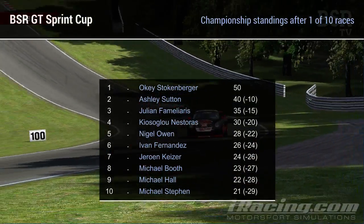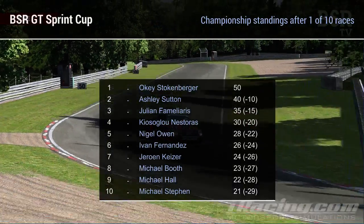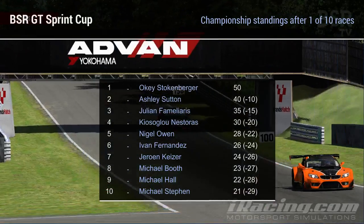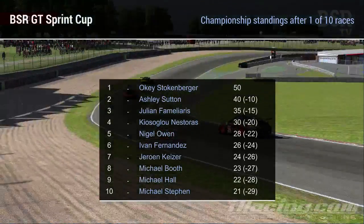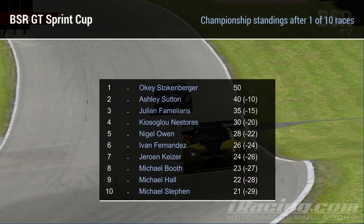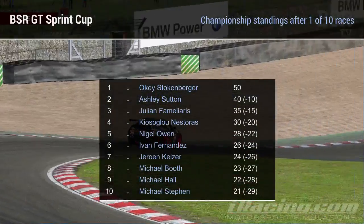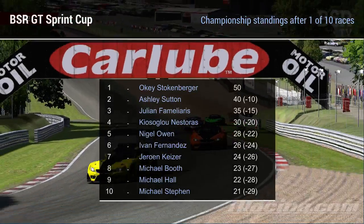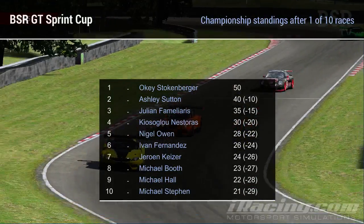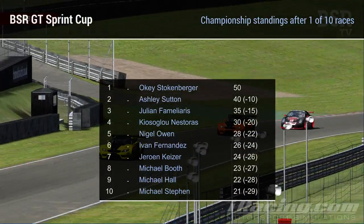Oki Stokenberger leads the championship on 50 points, with Ashley Sutton ten points behind in second. Julian Familiaris is third on 35 points after some great defensive driving last week. Kiyosoglu Nesteras is fourth, Nigel Owen in the McLaren MP4-12C is fifth ahead of Ivan Fernandes. Joanne Kaiser was seventh, Michael Booth eighth, Michael Hall ninth, and Michael Steven for Team Extreme Racing rounds out the top ten.